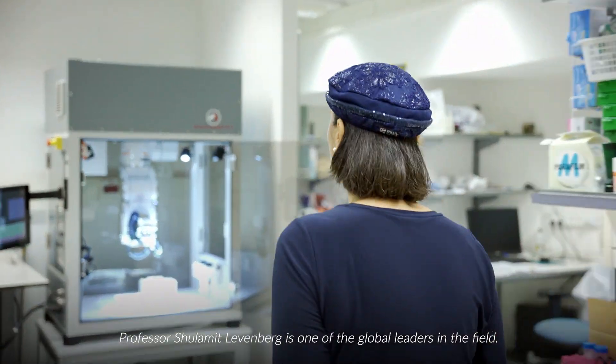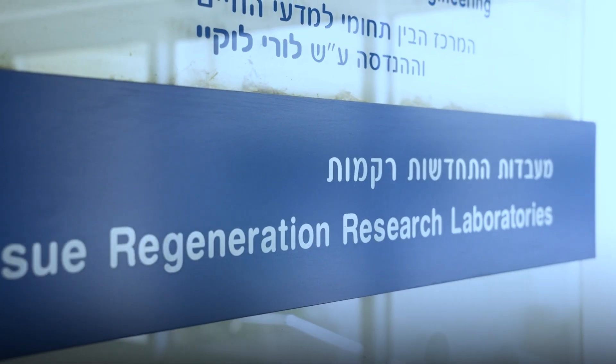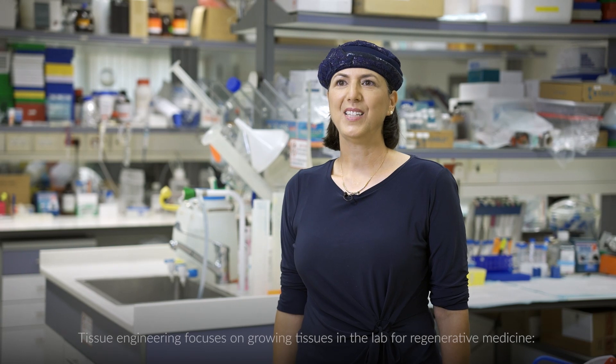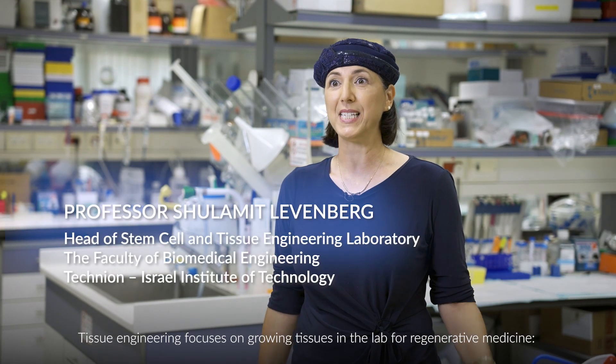Professor Shulamit Levenberg is one of the global leaders in the field. Tissue engineering focuses on growing tissues in the lab for regenerative medicine.